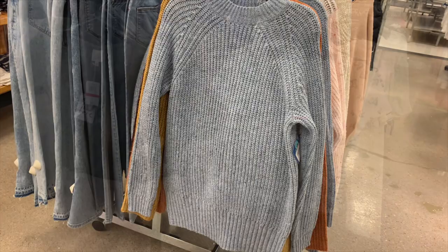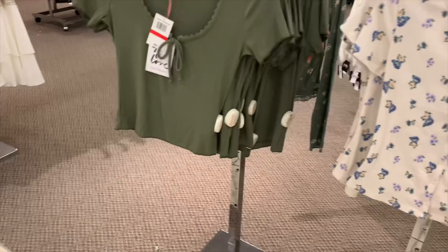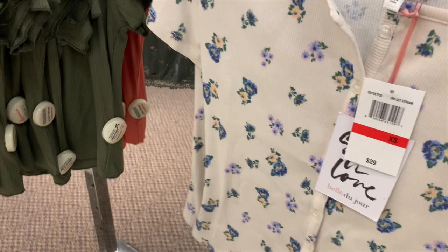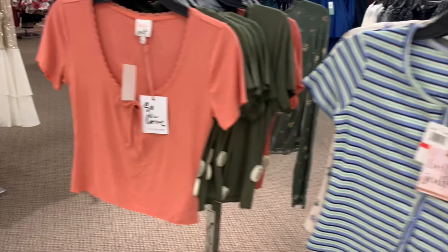They have these cute crop top ones — I love the ribbed texture and the lace around the neck. These remind me of ones at Target. They also have a floral print version which I really like, plus a striped one and a really pretty color option. The ones on the right button down; the ones on the left just have a tie.